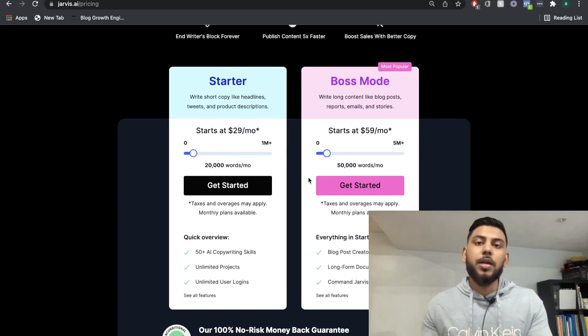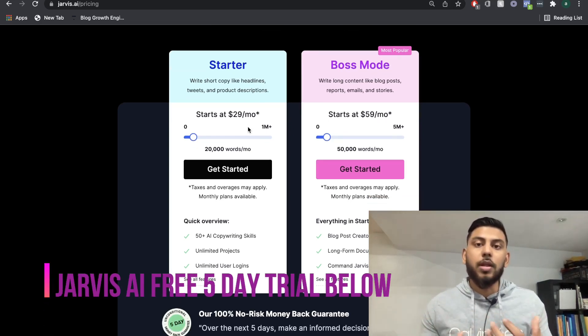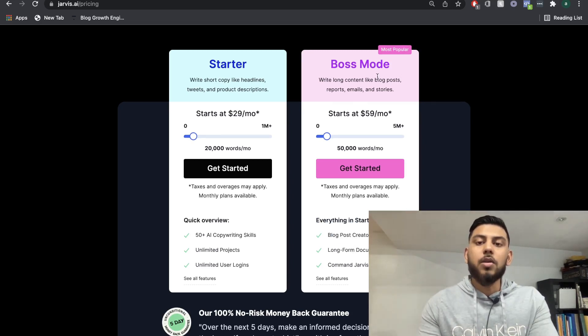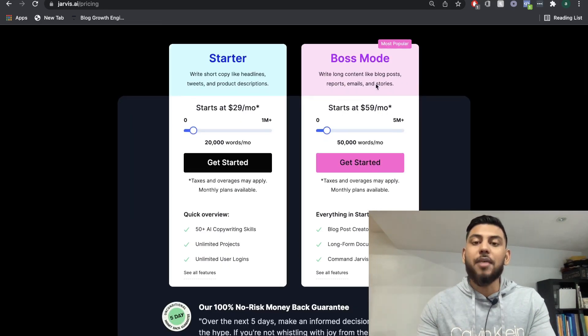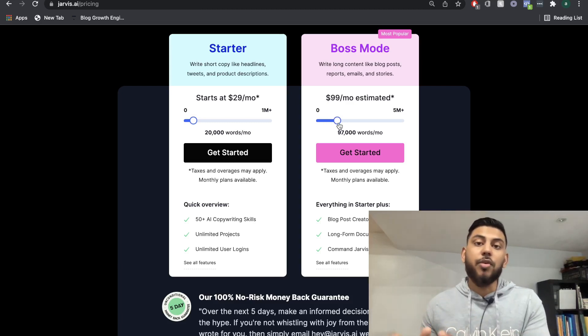There are two different plans on Jarvis. We have the starter plan for short-form copy such as Facebook ads, Google ads, and product descriptions. The boss mode plan includes the blog post creator and the long-form document, so you're able to create long-form content using the long-form assistant. If you're creating blog posts or any other long-form content, you would have to get the boss mode plan, which starts at $59 per month for 50,000 words. For $99 per month, you get 100,000 words, and the price increases as you go up.